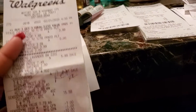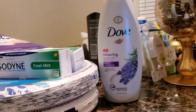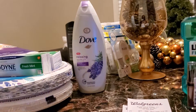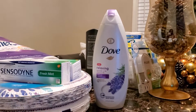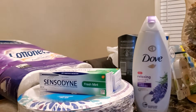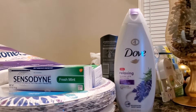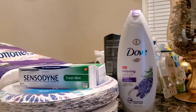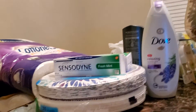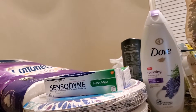I rolled that $15 into the next transaction. Dove was on sale for $5.99, and there was a $1 off digital coupon, so I paid $4.99 for the Dove — a steal since Dove is really expensive. I also picked up two Sensodine toothpastes. The deal was buy two and get 3,000 points back. They were $7.79 each, and I had two $1-off coupons that expired that day. My husband has to use Sensodine.